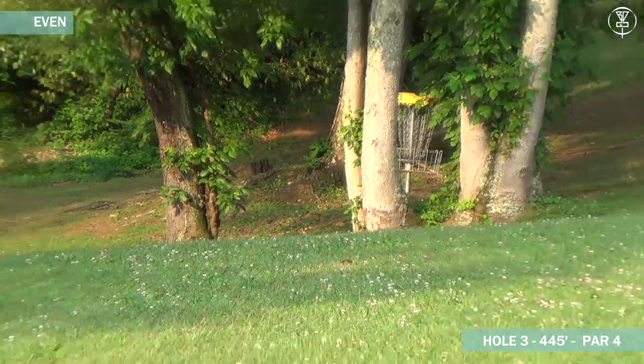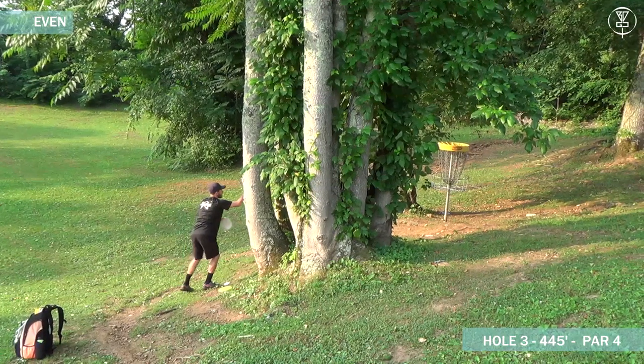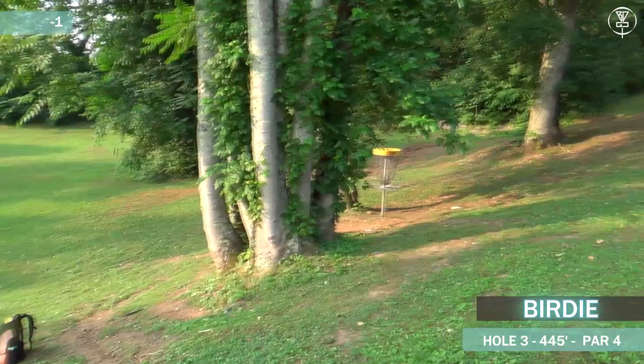It's a fun pin placement here because I practice every day. Even though Chris isn't that far away, he's still going to be doing his routine, taking his time. He's going to be able to put that one in.